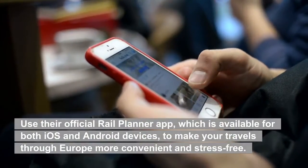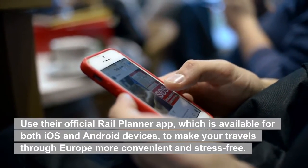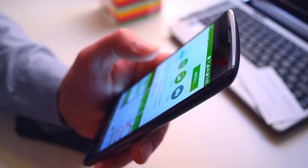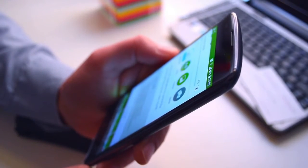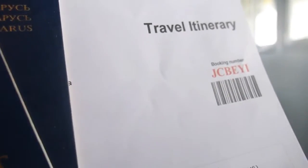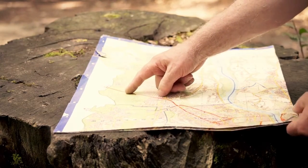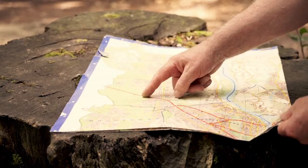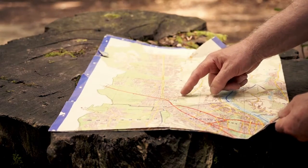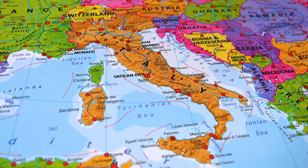Preparing for your trip: use the official Rail Planner App, available for both iOS and Android devices, to make your travels through Europe more convenient and stress-free. Before you leave your home country, make sure you have the app downloaded and your contact information and travel itinerary entered. Using Rail Planner, you can create an itinerary for your trip, see the different types of trains you can take, see connections available for your destination city, and determine whether or not you need to make a seat reservation. The best part is that it is also accessible while not connected to the Internet.